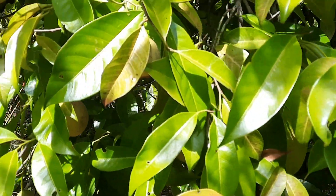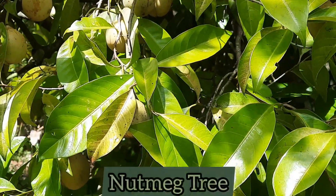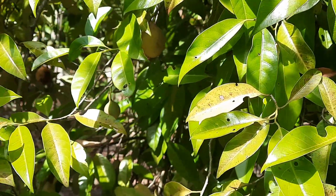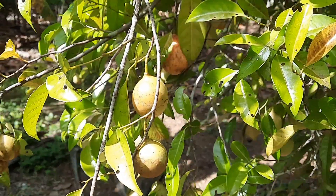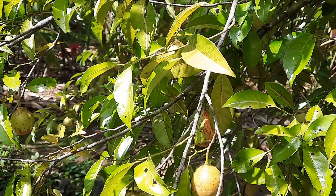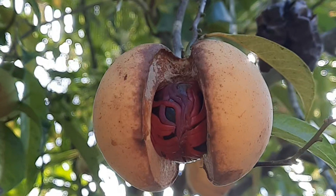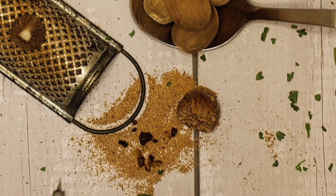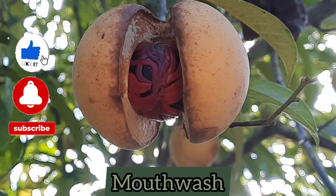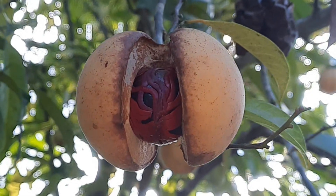The fourth plant we're going to be looking at is this tree — this is a nutmeg tree. Nutmeg is used in traditional medicine to treat different ailments, one of which is toothaches. The part of the tree used to treat toothaches is the seed located inside the fruit. This is usually done by adding a teaspoon of nutmeg powder to some warm water and using it as a mouthwash, or a bit of nutmeg powder is placed directly on the aching tooth.